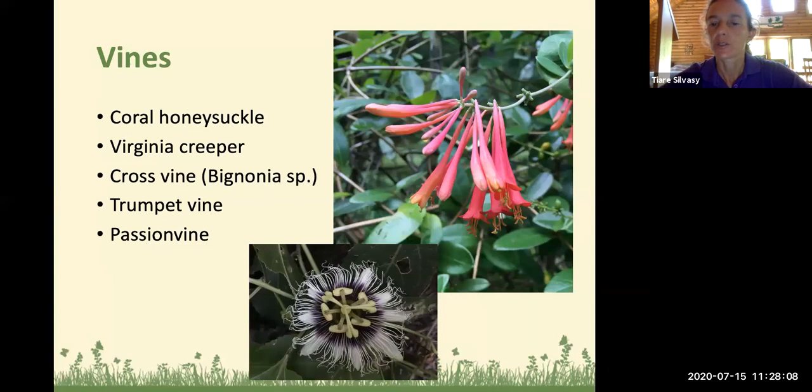Vines include the coral honeysuckle vine, a hummingbird favorite — hummingbirds are always going after it. Also Virginia creeper: a lot of people want to get rid of it, but consider leaving some for wildlife. In the springtime it has nice little clusters of flowers and is a beneficial native plant, so don't kill it all. Also the cross vine, trumpet vine, and passion vine — especially Passiflora incarnata, the native variety with beautiful flowers.